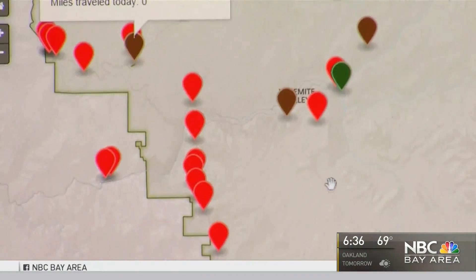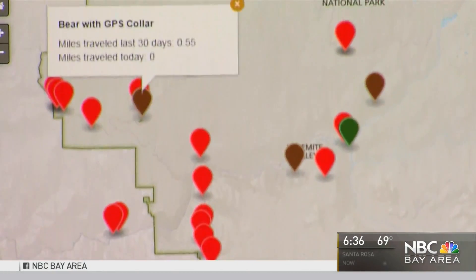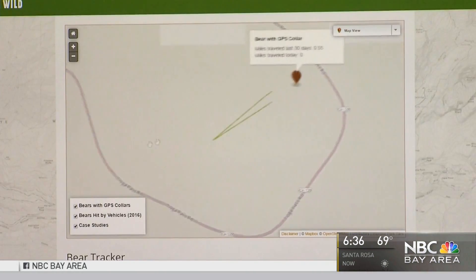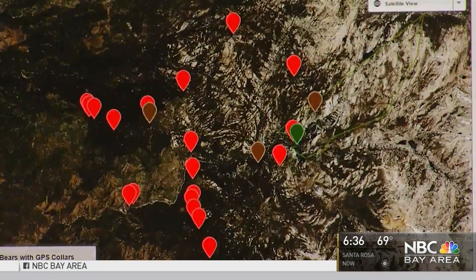The goal: to warn people, especially those in cars, away from where the bears hang out, while helping rangers track the long-term patterns of the animals.